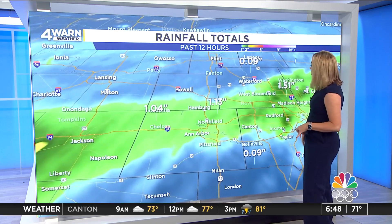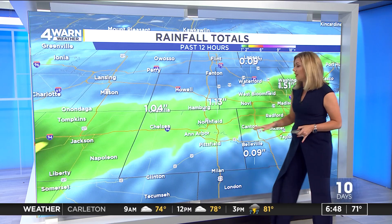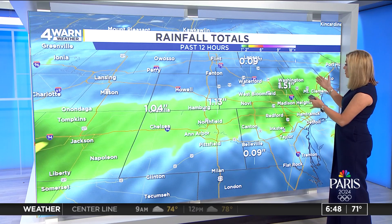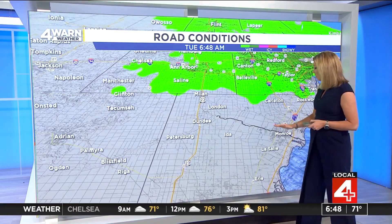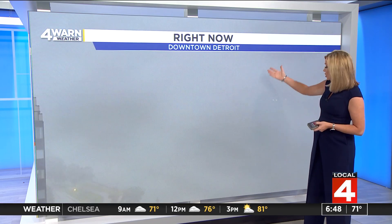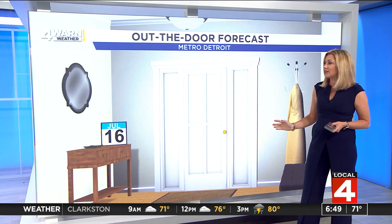Radar-indicated totals are upward of an inch as you get closer to Chelsea and Hamburg — worth noting Hamburg is already dealing with flooding on the Huron River. About an inch and a half as you get north of Madison Heights. So we're going to have some wet roadways as you take to the roads this morning across much of the area. South of Milan and into Monroe and Lenawee counties, that's where we have some drier conditions. But downtown Detroit — you can't even see out of our camera right now as rain is falling. We're on either side of 70 across the area.